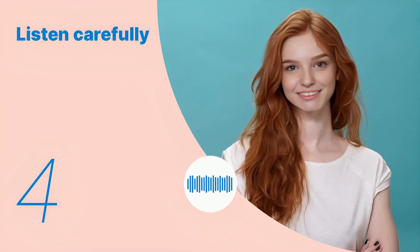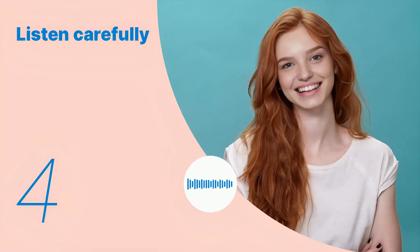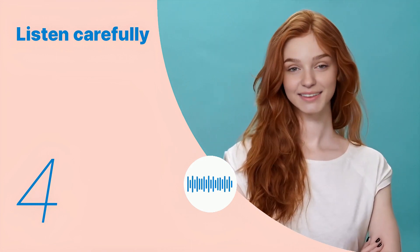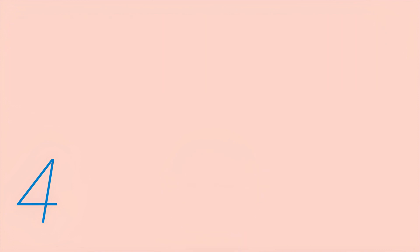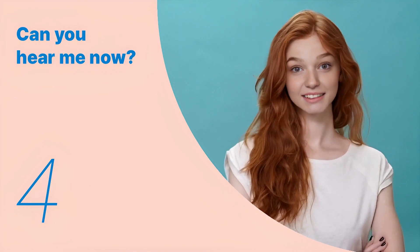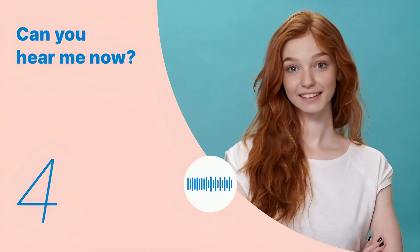Typically, it's served with basmati rice or naan bread. Listen again with subtitles: typically, it's served with basmati rice or naan bread. Listen carefully without subtitles: typically, it's served with basmati rice or naan bread.